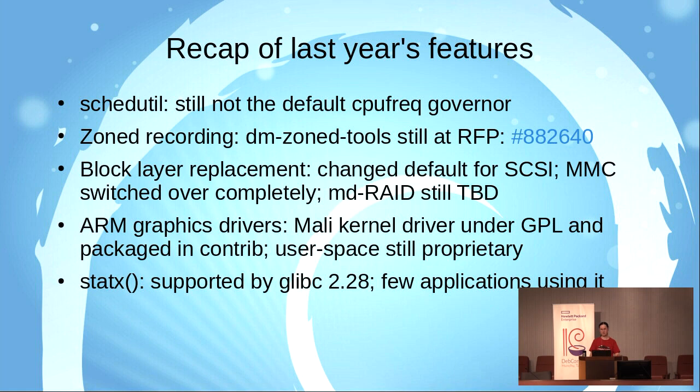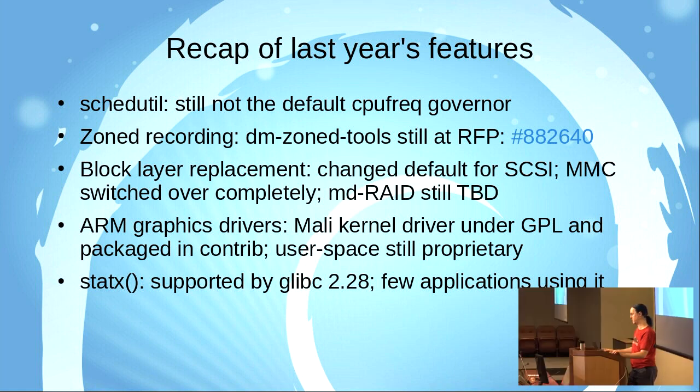I talked about the block layer being replaced. The block layer is a core part of kernel code that manages most access to mass storage — hard drives, SSDs, USB storage devices, memory cards, and so on. There's a major overhaul in the interface between the block layer and drivers, which should allow for higher performance. The changeover has been gradual. The SCSI disk driver supports both old and new modes; we changed the default mode in Debian with either 4.16 or 4.17, and it doesn't look like anyone's complained, so that went well.